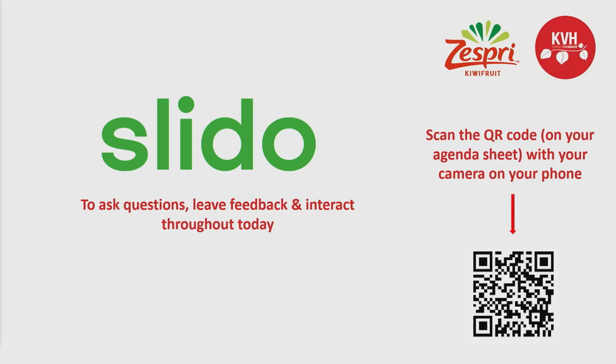Before we start, we have the Slido app set up today, which will allow you to ask questions and make comments anonymously during the day. You'll find the QR code for this on your agenda, which is on your seat. You can scan the code and ask questions and we'll give feedback at the end. Also on the agenda are QR codes to download the OnSide app, which is free, and you can learn more about the spotted lanternfly — a pest that we're hearing a lot about today.